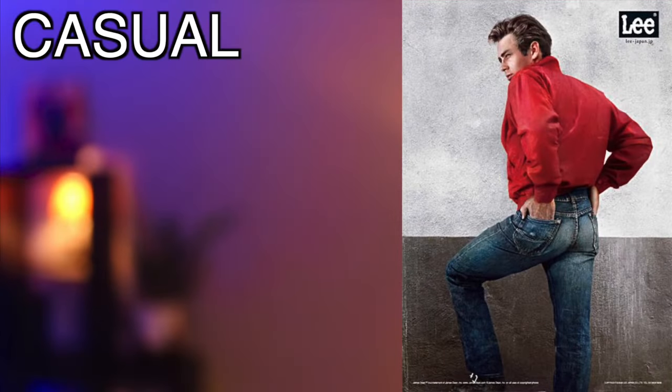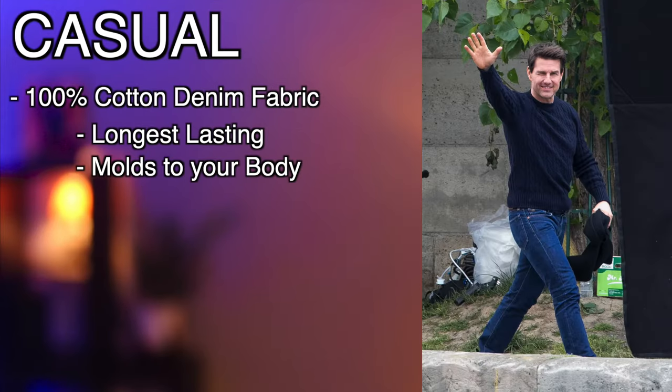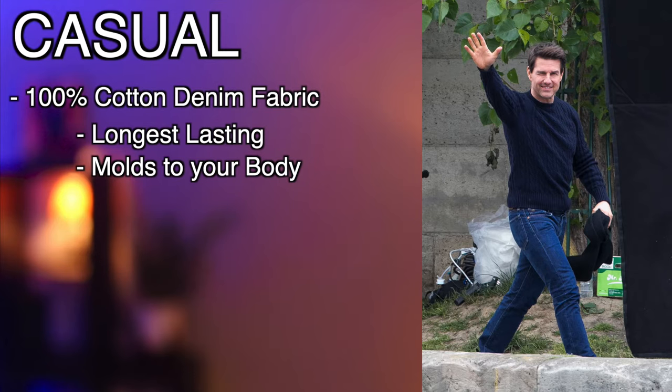For a more casual style, go with 100% cotton denim. This is the longest-lasting fabric type and they will stretch over time, making them more comfortable and molding to your body. They become the most you. 100% cotton is the most breathable and soft of the fabric types.